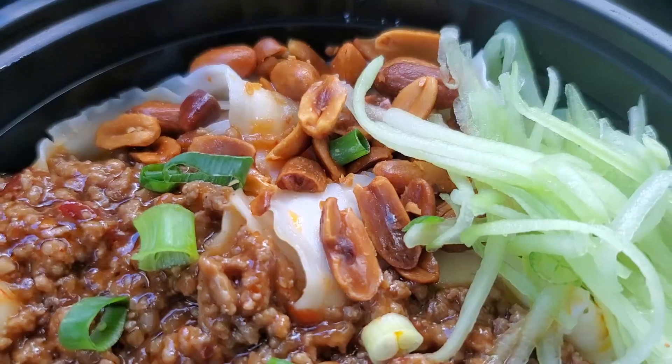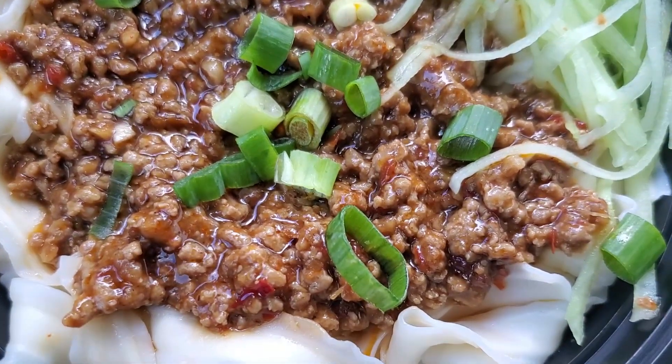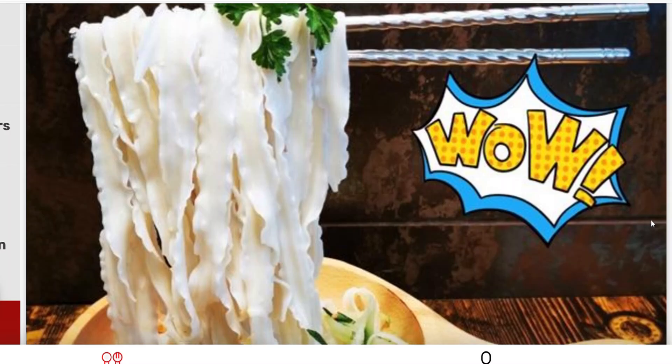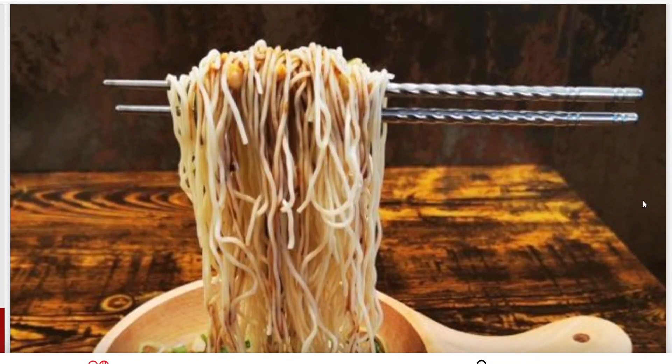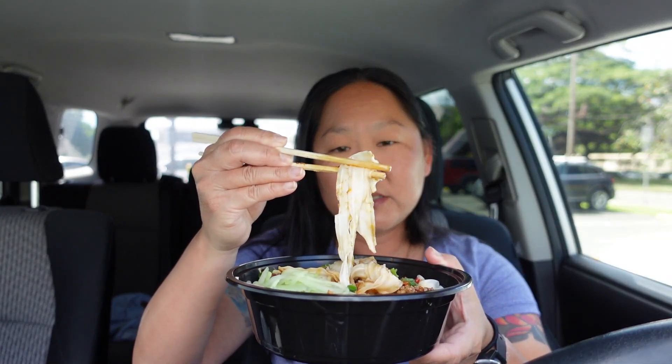All right, on to our second and last dish — their signature flying noodles. If you dine in you'll get a nice presentation with chopsticks that hold the noodles up so it looks like they're flying in the air. You don't get that with takeout, but it's beautifully presented with shredded cucumbers, a delicious meat sauce, and the roasted peanuts again. The noodles themselves look a little bit different — they're flat and very thin.